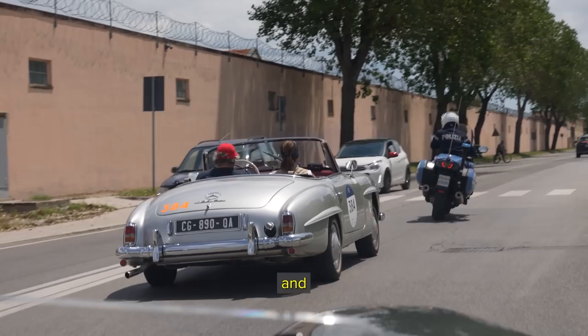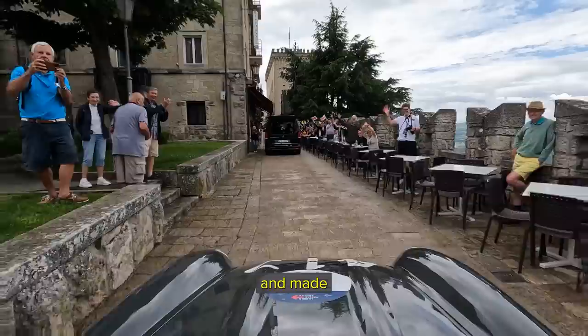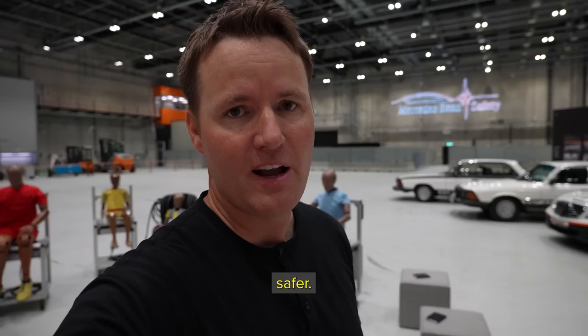A lot of the safety features that we have inside of our cars today I feel like we've taken for granted. That trip to Italy really put things into perspective for me and made me appreciate the safety features that we have inside of our cars right now. And every single year, cars are getting safer and safer, and Mercedes-Benz has been at the forefront of all of this testing.